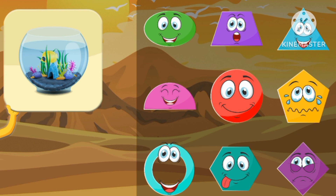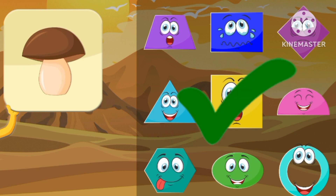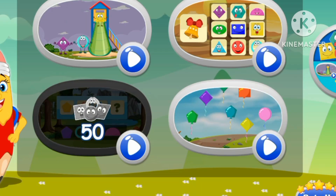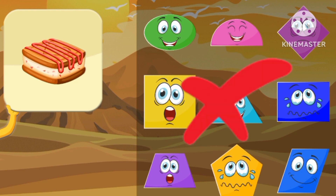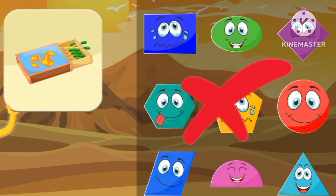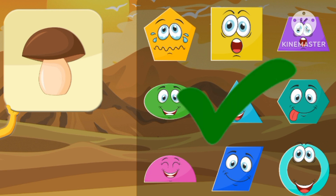A circle. This is a circle aquarium. A semicircle. This is a square. A square. This is a semicircle.